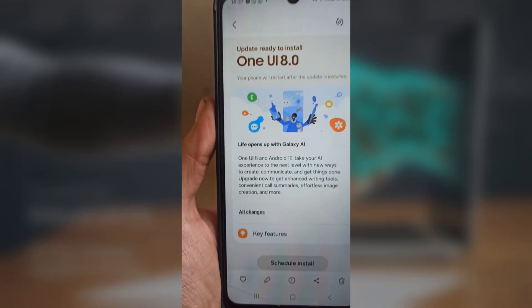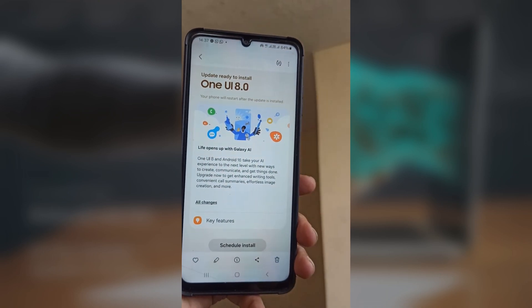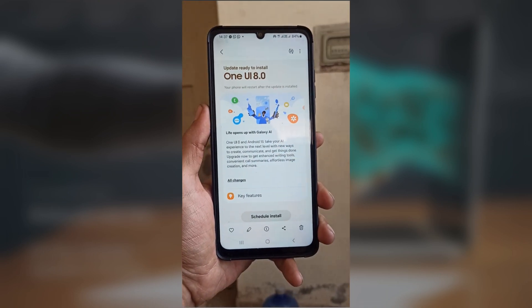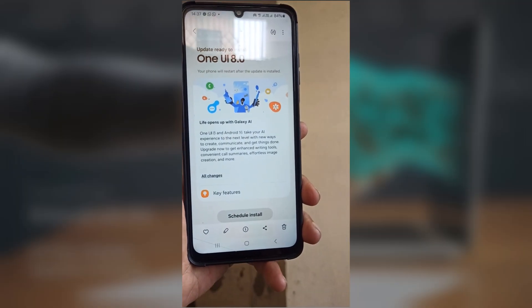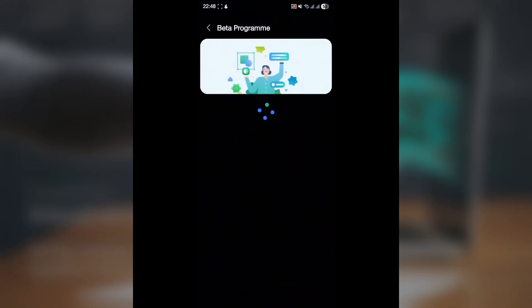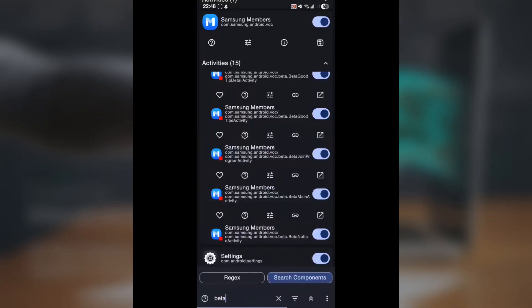If you have any of the newest Galaxy flagship phones, you should keep checking the Samsung Members app often to see if the banner shows up. To join the beta when it begins, make sure your phone's software is current. Also, install the newest Samsung Members app version. Once the beta is ready, you may notice a banner or message in the app giving you the option to sign up.